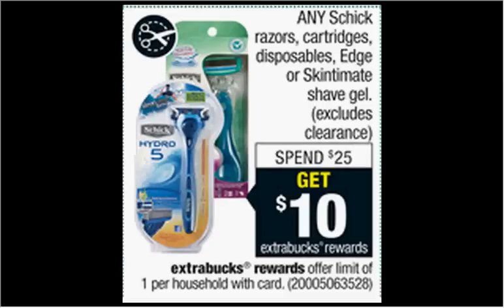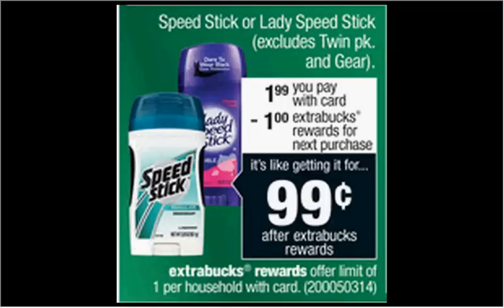The Schick Razors, Cartridges, and Disposables are on sale. When you spend $25, you'll get $10 back as an extra care buck. If you get the Schick Hydro 5 Disposable Razor 3-count, it's $12.99 regularly. There's a buy one, get one free coupon found at coupons.com. That means you'll pay $12.99 out of pocket, get $10 back as an extra care buck. It would be like getting each three-pack for $1.50 when you buy two.